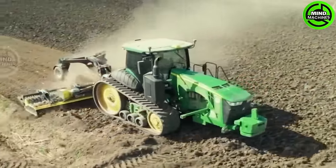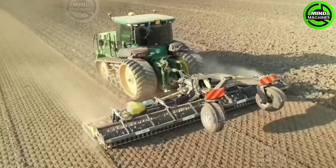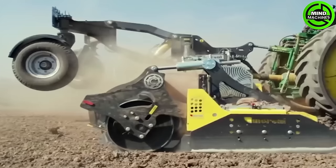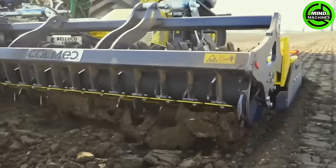The soil tiller, also known as a cultivator or rototiller, is a versatile machine for preparing and aerating soil. It's a go-to tool for gardeners and farmers, making soil cultivation and planting easier and more efficient.